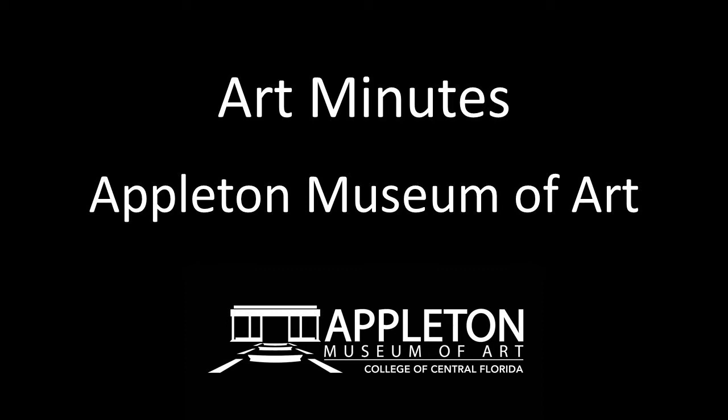Hello and welcome to Art Minutes. I'm Patricia Tomlinson, Curator at the Appleton Museum of Art.